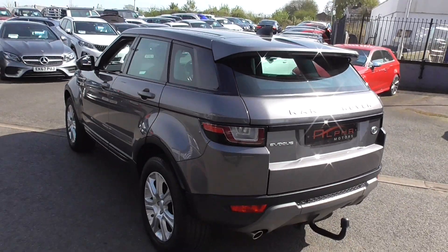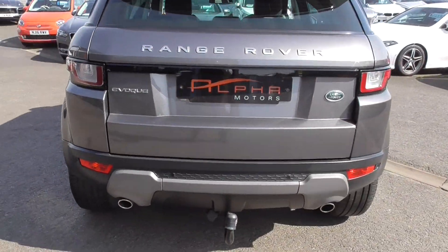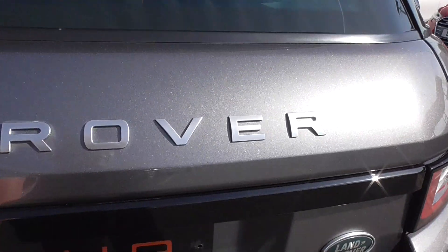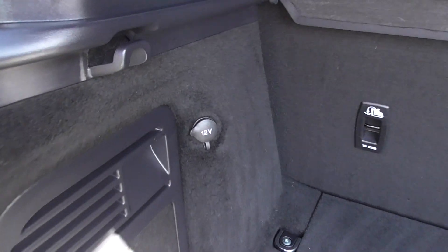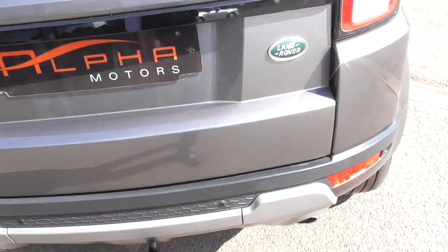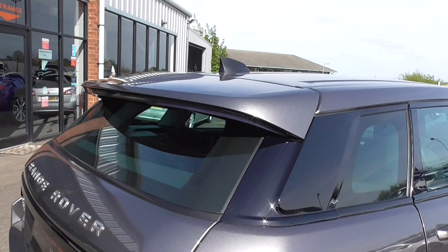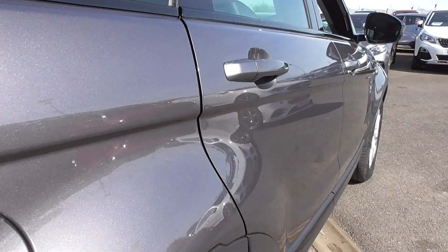Coming round to the rear, we do have a removable tow pack — a nice option. We've also got the twin tailpipes, very nice indeed. Opening the boot, we get a lovely spacious boot with a 12-volt charging point in there. Underneath we've got the tyre inflation kit and further storage under the floor. The rear spoiler finishes off the rear end nicely, and looking down the driver's side it mirrors the passenger side and is in lovely condition throughout.